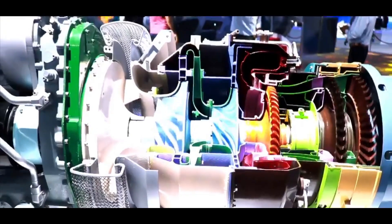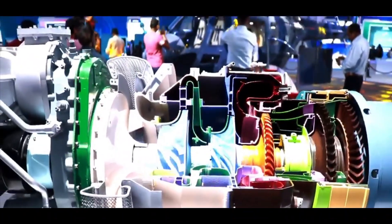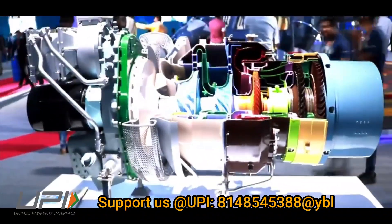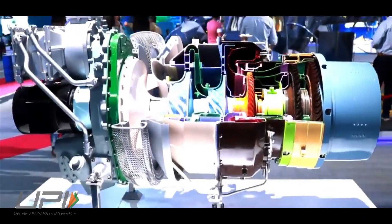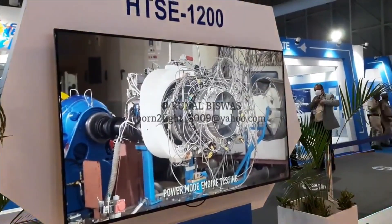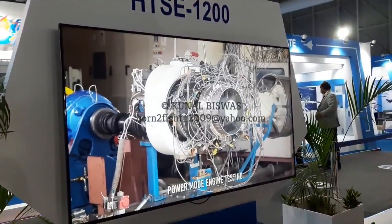As of now, one technology demonstrator of the HTC 1200 engine has been built and is presently under testing. The core of the engine has achieved 100% speed run, sea level trials of the core engine are complete, and high altitude cold weather and high altitude hot weather trials of the jet mode are also complete.